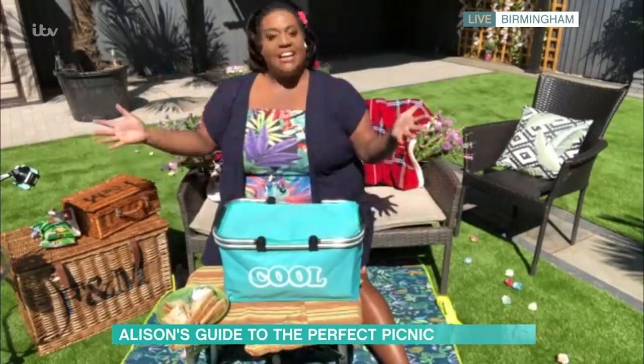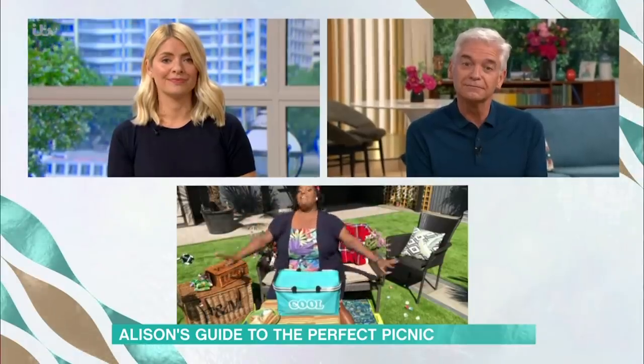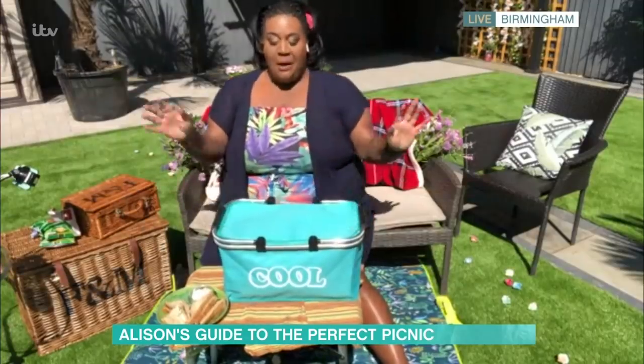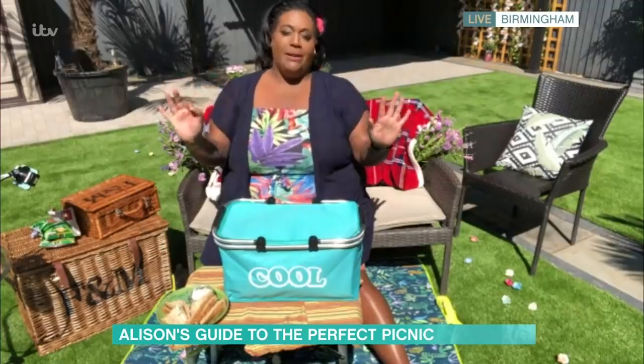And all of this is actually my kit, my basket, mine. Everything is mine. So I decided to let you know. I'm going to give you a few little tips on picnicking, because I am the number one picnicker.